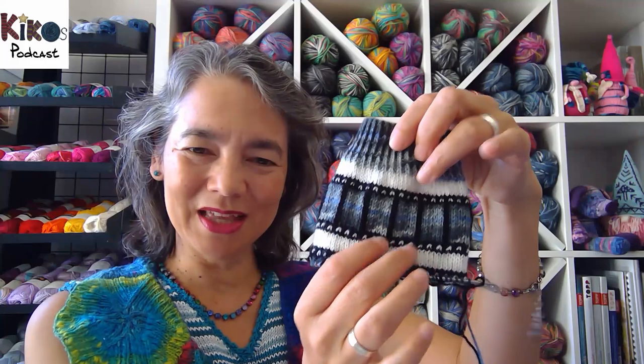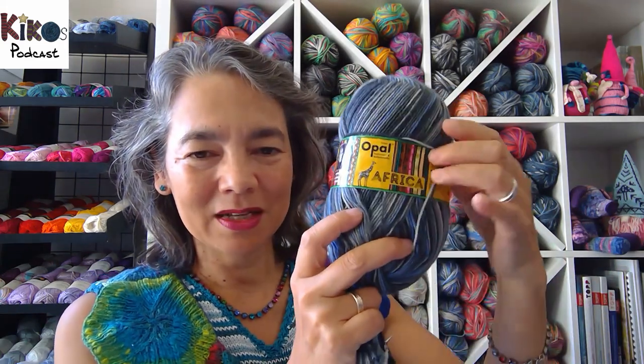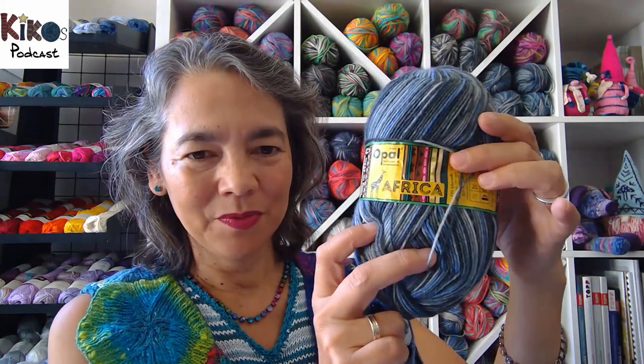I'm always using the white from my plait pocket socks. The main color I'm using here is again out of the Africa series by Opal, and I like the way this film looks.